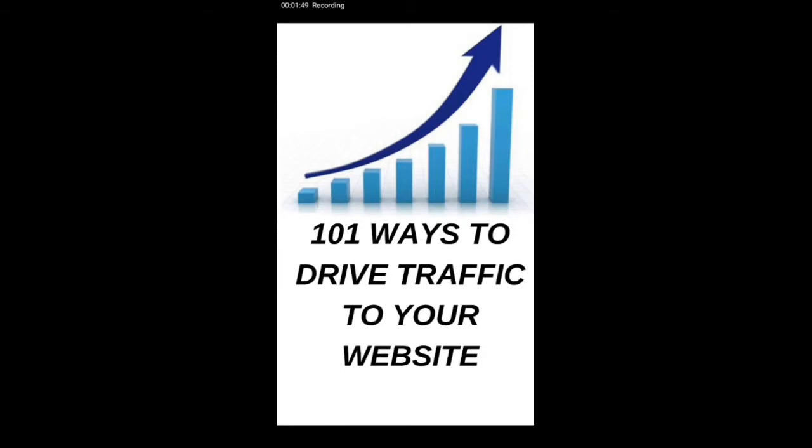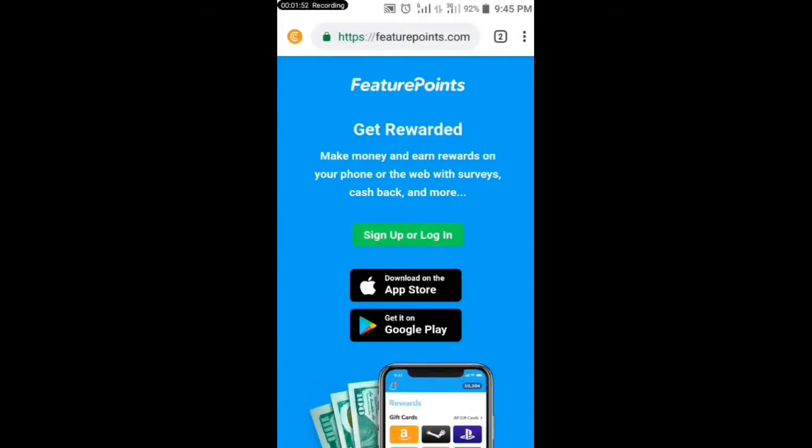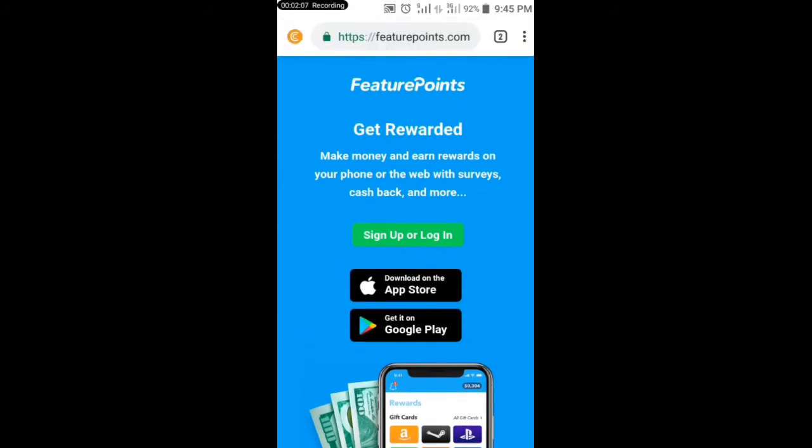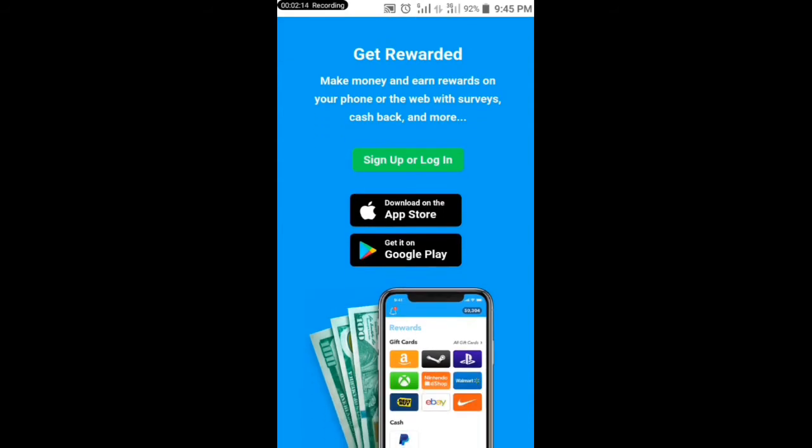Now let's get back to today's video. The site I'm about to show you is called FuturePoints — futurepoints.com. It's also an Android app you can get on the Play Store and on the Apple Store as well. With FuturePoints, you can make money by answering different kinds of questions.